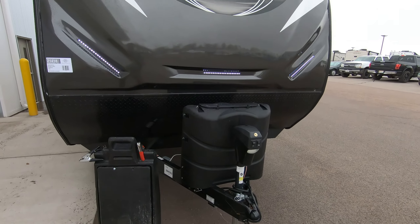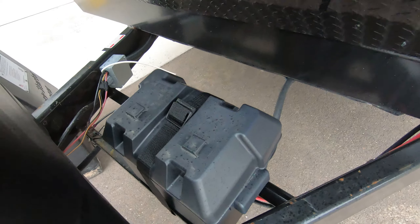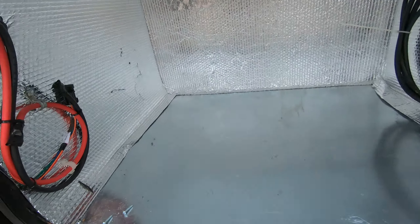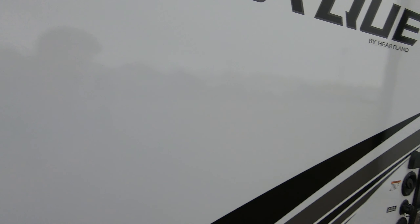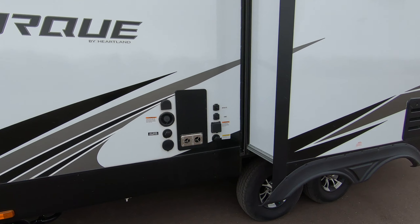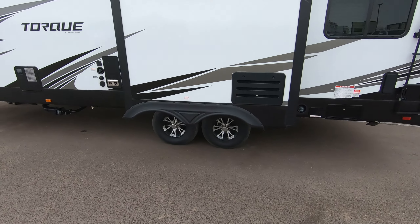Of course you got that really cool front cap you'll see on most Torques. Two 30-pound propane tanks in the front here. Power tongue jack with a light. It does come with a battery. It does not come with a generator but it is prepped for one if you have your own or if you'd like to buy one. Nice fiberglass exterior. All your hookups — satellite, cable, power. Nice double-axle nitrogen-filled tires as well.